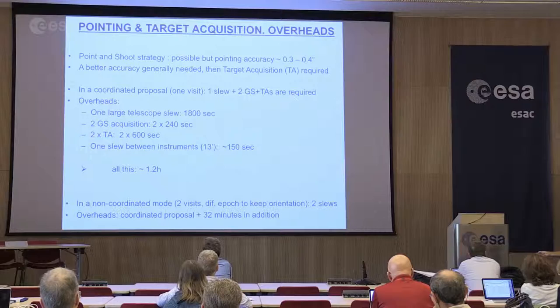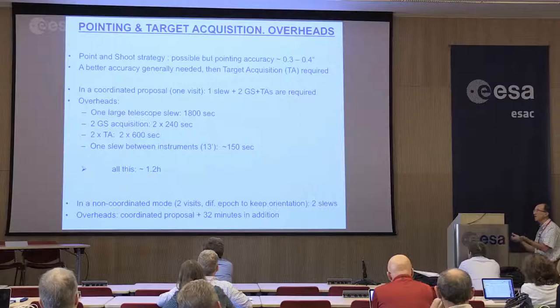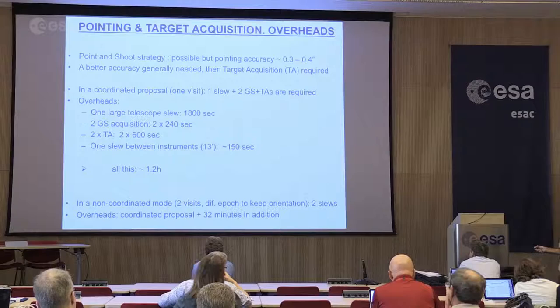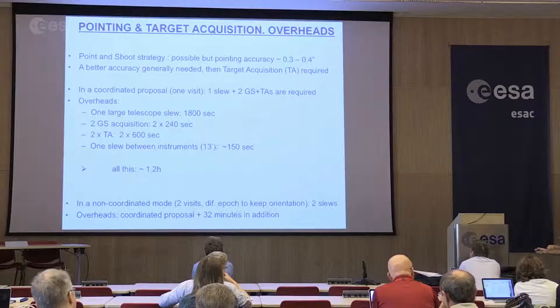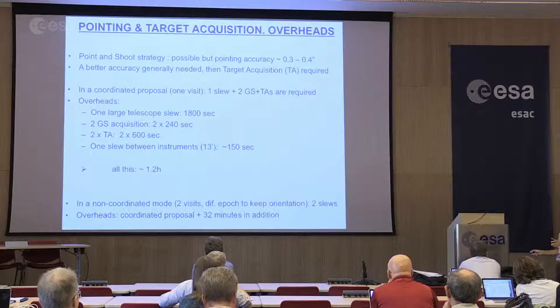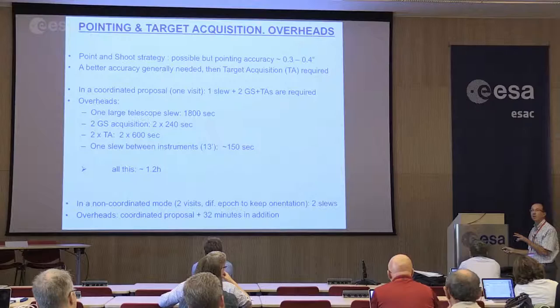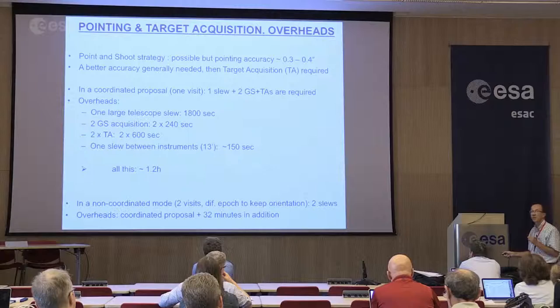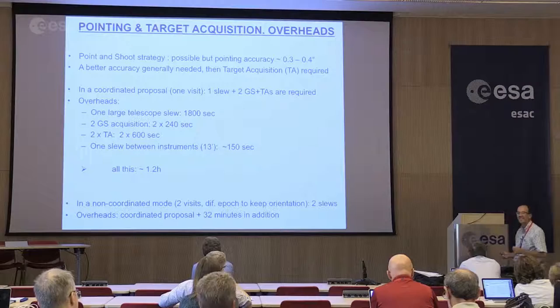Just to give you an idea of the amount of time that will go into that: if you consider a coordinated proposal where you really want to do both NIRSpec and MIRI science, that would imply a slew and two guide star and target acquisitions. Roughly, the total time for this would be about 1.2 hours. Good news is that, as discussed, if instead of using the actual astrometric database we use Gaia astrometry — which would go down to 0.1 arcsecond — maybe all the IFU pointings could be done in a point-and-shoot strategy, saving around 20 minutes of overhead time.